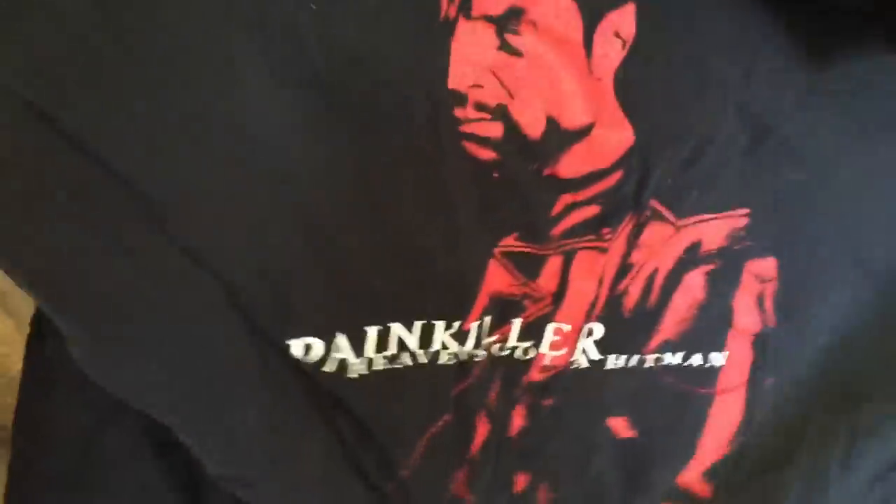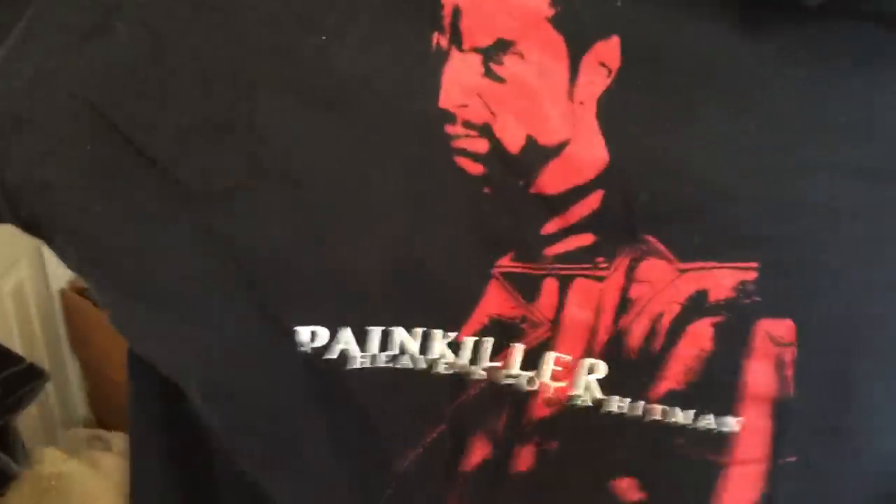What's on this inside-out shirt? Mark, this is easy. Mario Kart Double Dash, Sandy in the background. This is just my other Painkiller shirt. Nice — Heaven's got a hit, man.